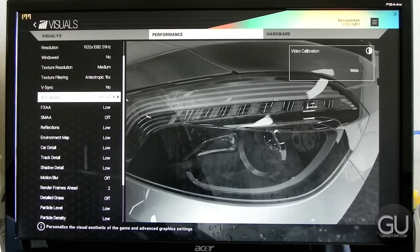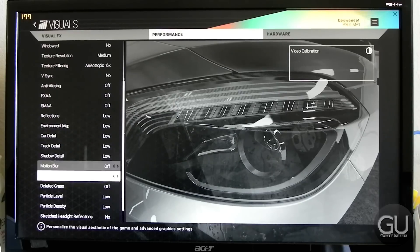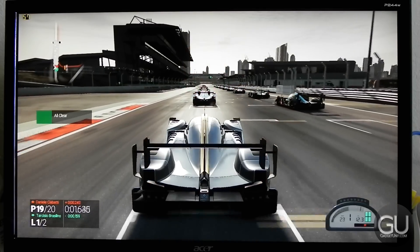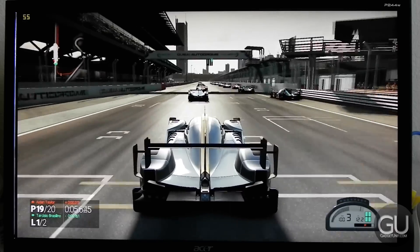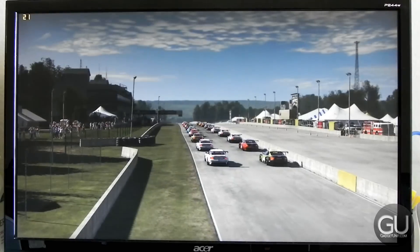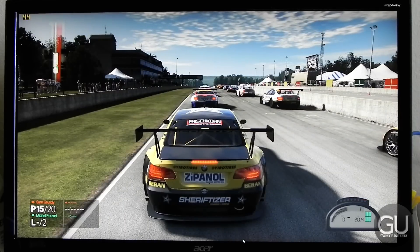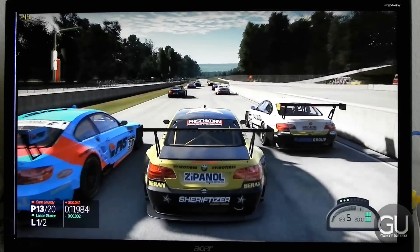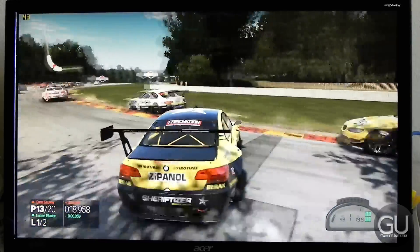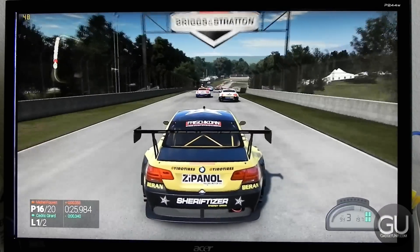Next up is Project CARS at 1920x1080 with everything at their lowest values, no anti-aliasing, but 16x anisotropic filtering. Even with 20 cars on the track at once, we can easily exceed 45 FPS most of the time. I also tried a different track with different cars and minor time-of-day changes — even then I got a very playable frame rate, no less than about 35 FPS, with an average of just over 45. The game still doesn't look half bad.